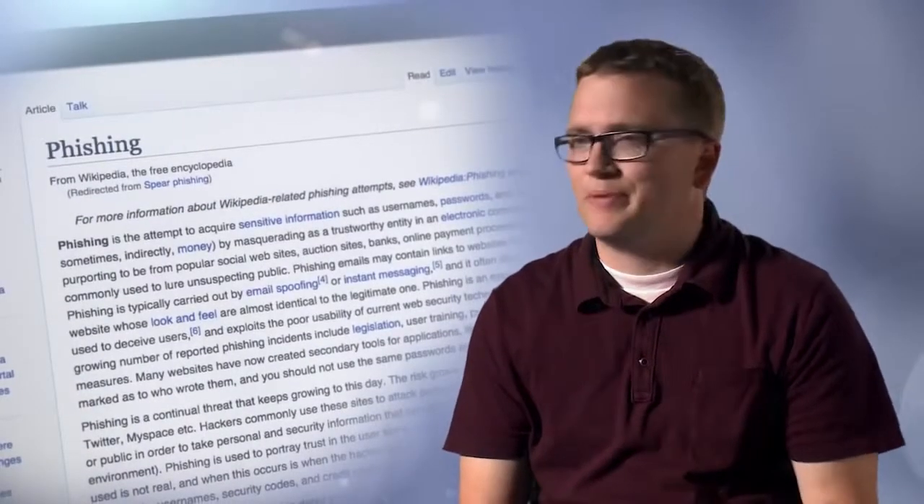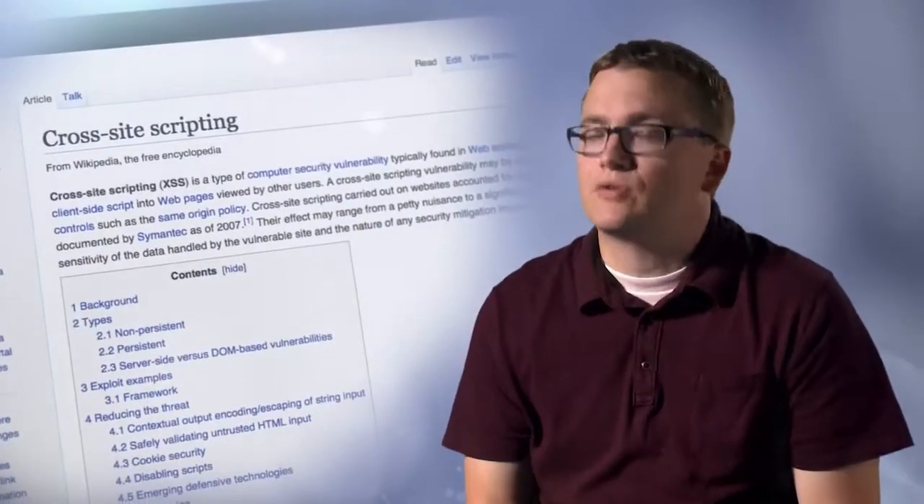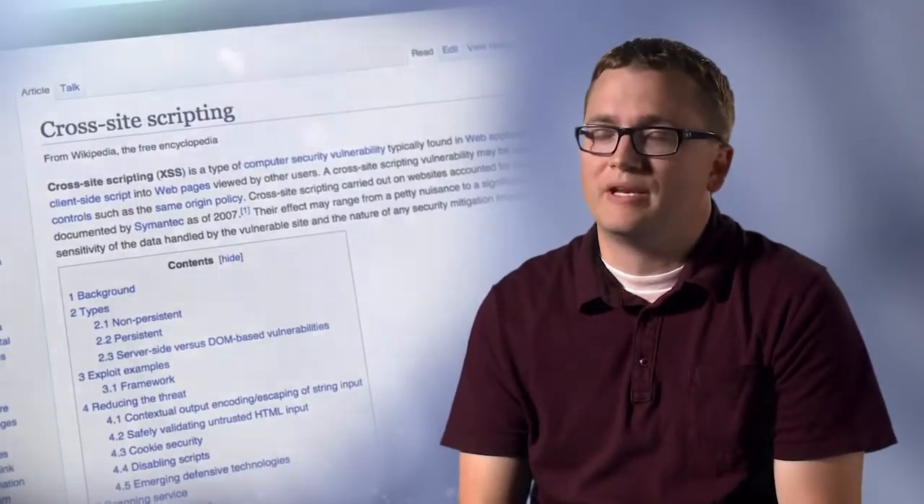We also simulate other kinds of attacks, including spear phishing against service operators, insider attacks, and we'll even leverage cross-site scripting and other types of client-side attacks to properly represent what an attacker might do. By making red team attacks as real as possible, we're able to harden the Office 365 service in the face of real attackers.